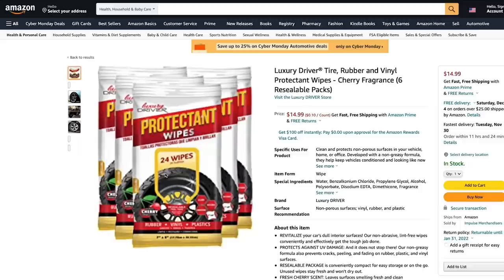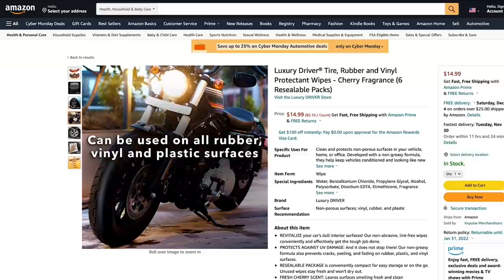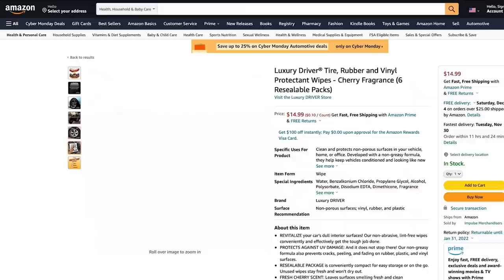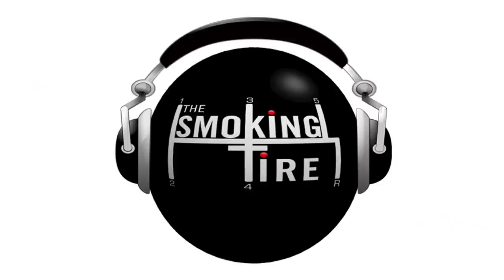I've been using them on my cars at the shop for a couple of weeks now — they are excellent. You can get them with a special holiday price by clicking the link in the description and going straight to the Luxury Driver Amazon shop. They've got special holiday deals that won't last long, while supplies last. Thanks to Luxury Driver for sponsoring today's podcast.